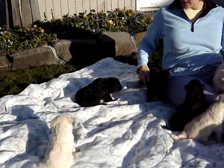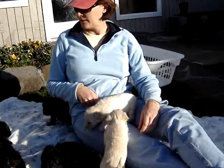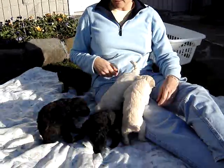Did I get Odie? That's Odie. He's exploring. I think I got everybody.